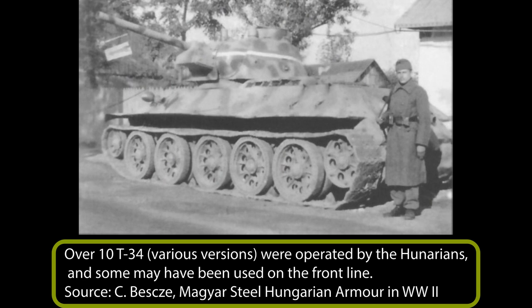During the fighting on the Eastern Front, the Hungarians managed to acquire several serviceable Soviet armored vehicles. These included 4–6 BA-6 armored cars, 10 T-27 tankettes, around 6 T-26 and BT-7 tanks, 4 M-3 Stuarts, at least 1 T-28, and over 10 T-34/76 and T-34/85 medium tanks. These numbers are rough estimations as precise information is hard to find. The majority of these vehicles were not used on the front line due to a lack of spare parts and ammunition. Some, like the BA-6 armored cars, were used for anti-partisan fighting.